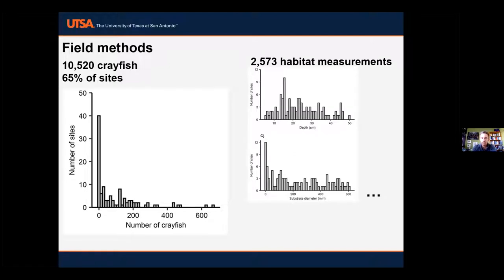For habitat measurements, we did a total of 2,573 individual quadrats across those 109 sites and measured things like depth, covering a range of depths within wadeable streams, a variety of substrate diameters, current velocity, and different habitat types. This provides a lot of data that we'll use to understand occupancy and detection.